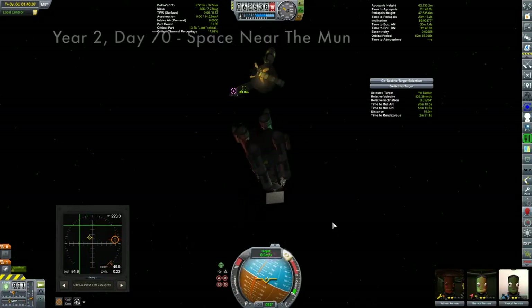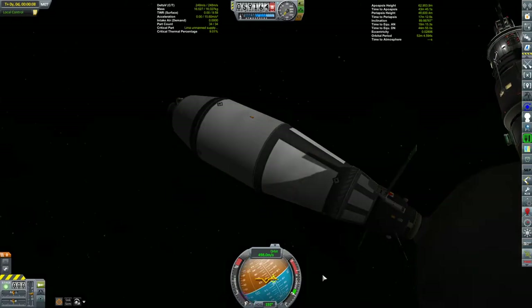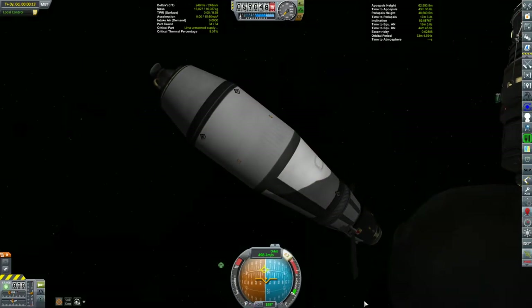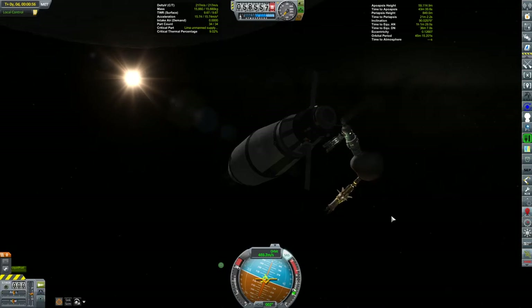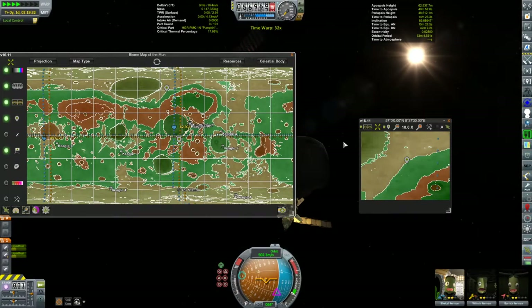We filled up the Kegel 4 once again, but all good things have to come to an end — the fuel barge wasn't going to be able to fill it up once more; it only had a tiny bit of fuel left. So it was time to deorbit this thing. We're going to have one more landing to go — this time it was TMA6.